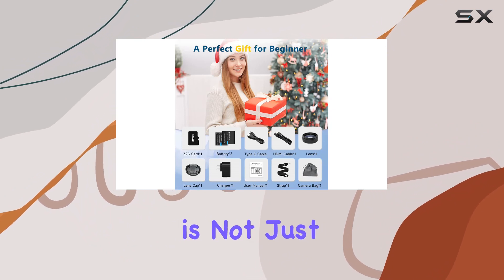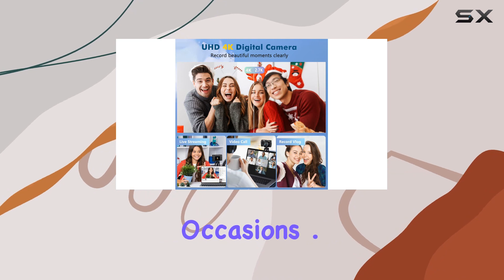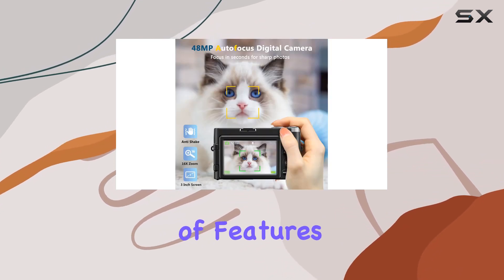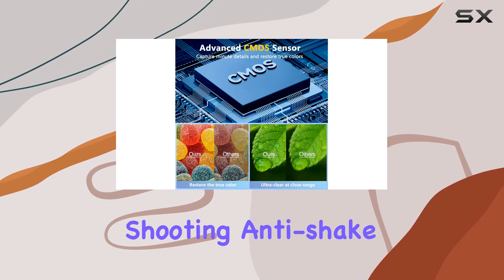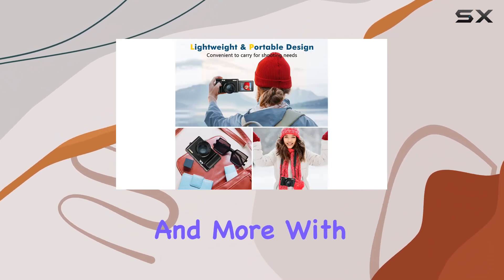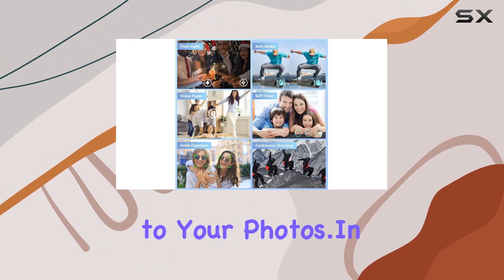This camera is not just a device — it's a perfect gift for your loved ones on special occasions. On the functionality side, the DV101 offers a range of features including continuous shooting, anti-shake, self-timer, smiley face capture, and more. With 20 filters to choose from, you can add a creative touch to your photos.